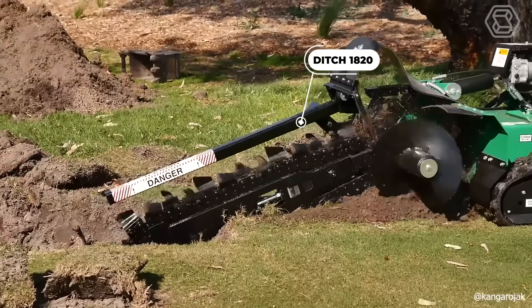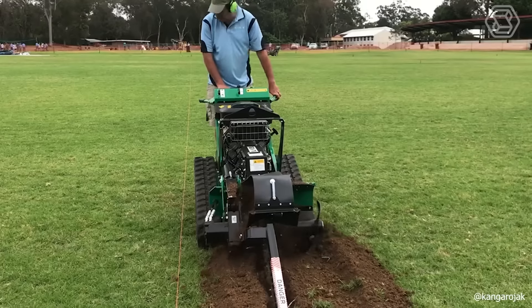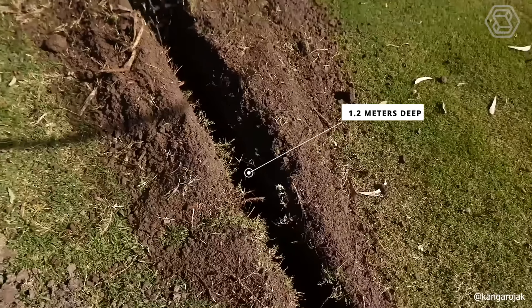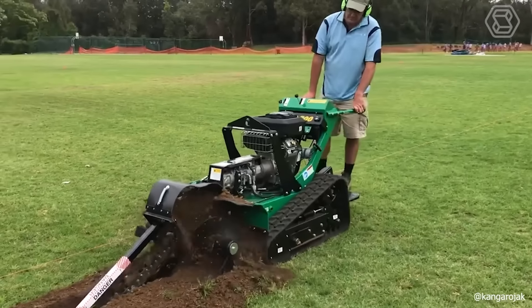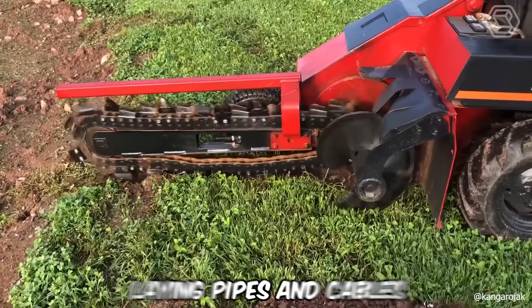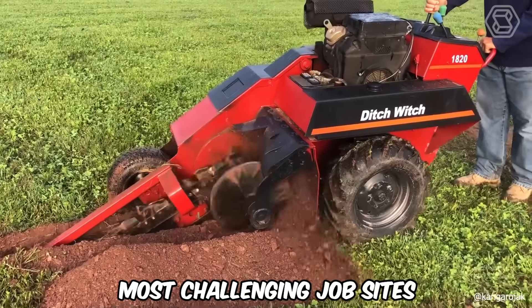The new model 1820 from Ditch Witch comes with a robust 31-horsepower Briggs & Stratton engine, capable of digging up to 1.2 meters deep, and has an operating weight of around 1 ton. These features are crucial for the machine's efficiency in laying pipes and cables, even in the most challenging job sites.